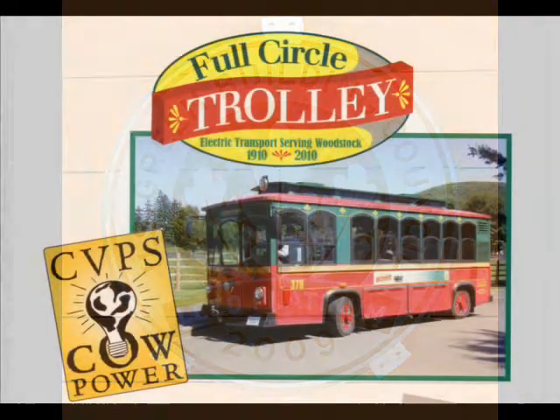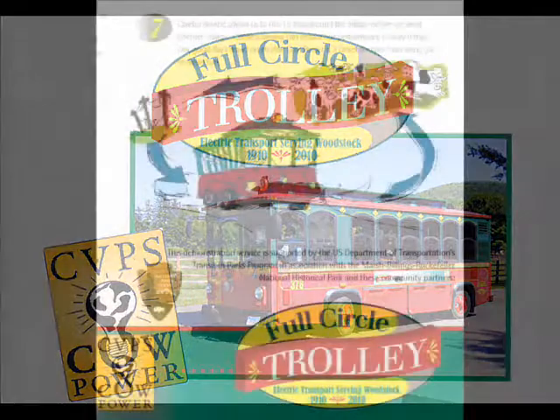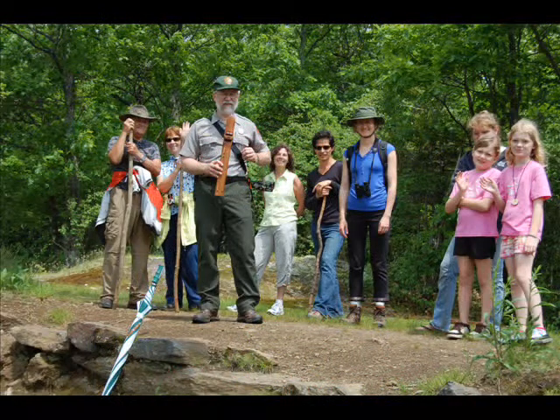Partnering with the Town of Woodstock through the Transportation in Parks program, the park provides support for an all-electric e-bus trolley that runs entirely on cow power. This alternative transportation program provides park visitors and community residents alike the option of leaving their cars behind and enjoying a greener way to travel.